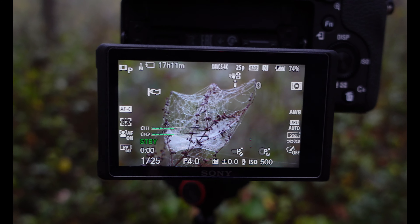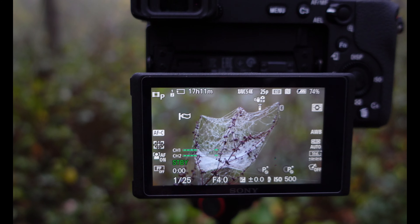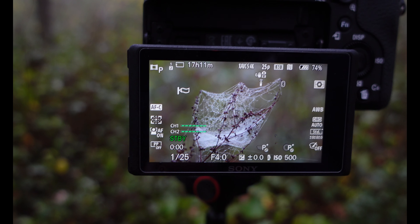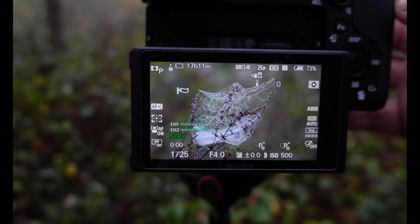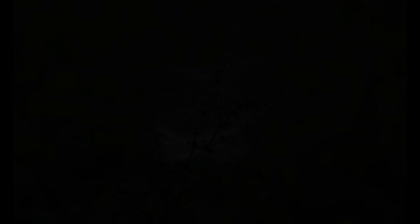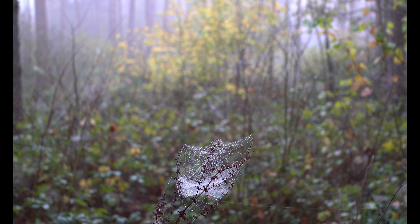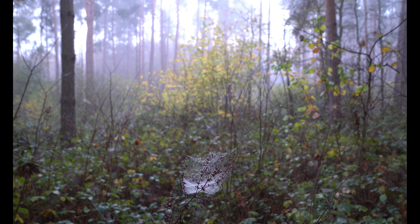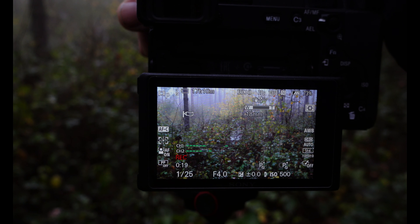This camera has a fixed f4 aperture with a variable focal length — 18 to 110 — and I'm zoomed right in on this little cobweb dangling in the wind, perfectly focused. If I very gently press the zoom ring button you can see how smoothly it zooms out while maintaining perfect focus on the cobweb. Most cameras find it very difficult to maintain focus without focus breathing and other problems while zooming, but this one doesn't — that's one of the advantages.